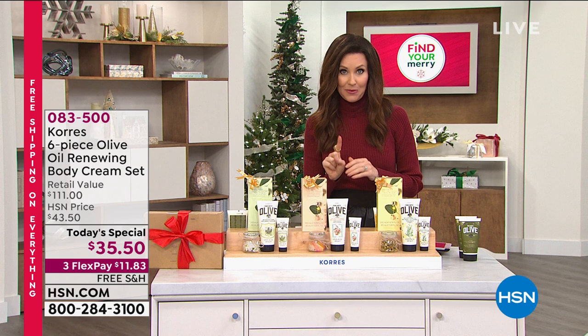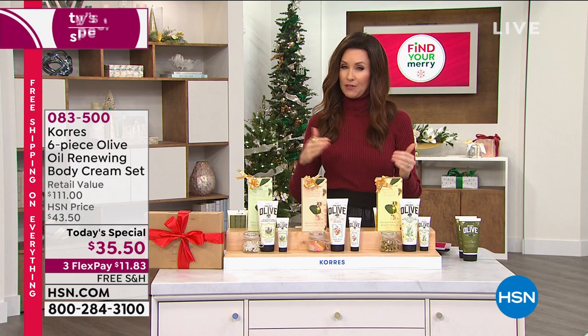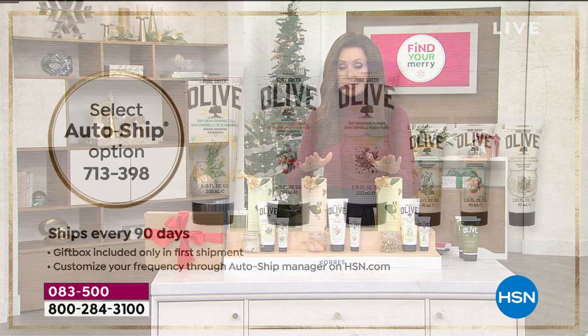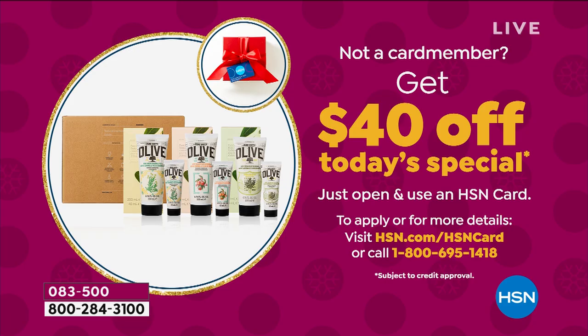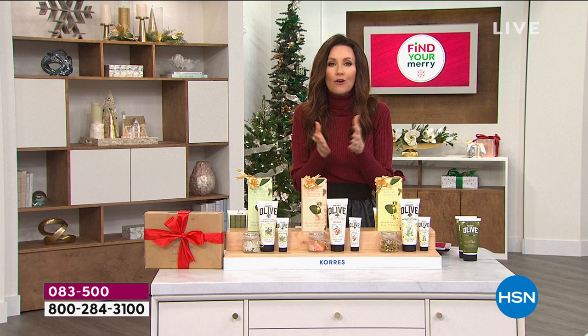If you'd like to lock in this price, we've got AutoShip. Every 90 days, or however frequently you want, just for the next year, we will send this to you and you will get the entire six-piece $111 set for $35.50. Today we have a special deal: if you would like to get this Today's Special for free, apply for an HSN card. We'll give you $40 off — that makes it zero. No catch. It's free shipping and handling.